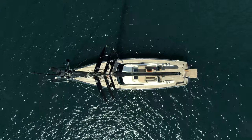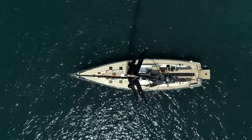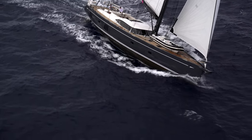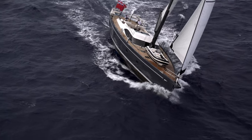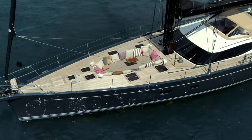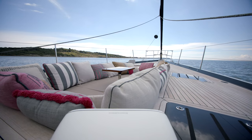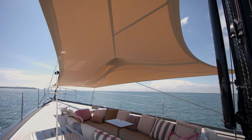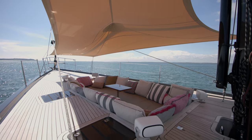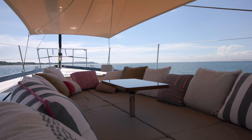Moving forward we come to one of the most fantastic features unique to the Oyster 885. The sunken tender well offers sleek lines and protection for the tender whilst the yacht is sailing. Once the tender is launched, the well transforms into a large comfortable entertainment space affectionately known as the Zen room. Lined with cushions, protected with a bimini, and fitted with table and speakers, this area is a pleasure to be in any time of the day.